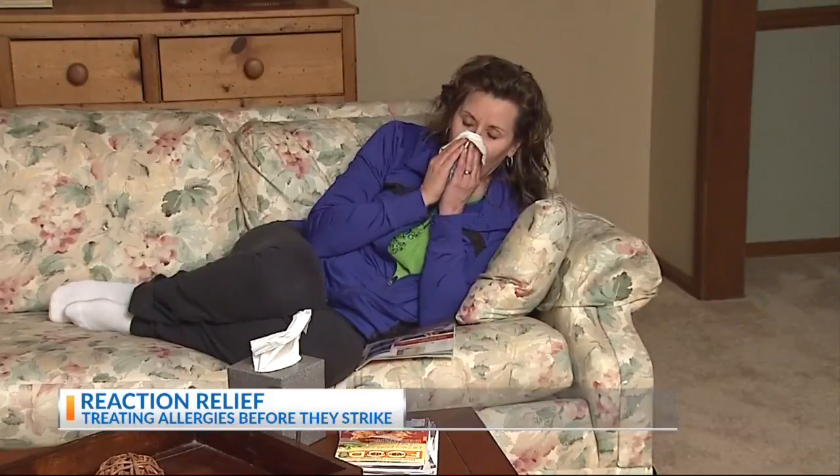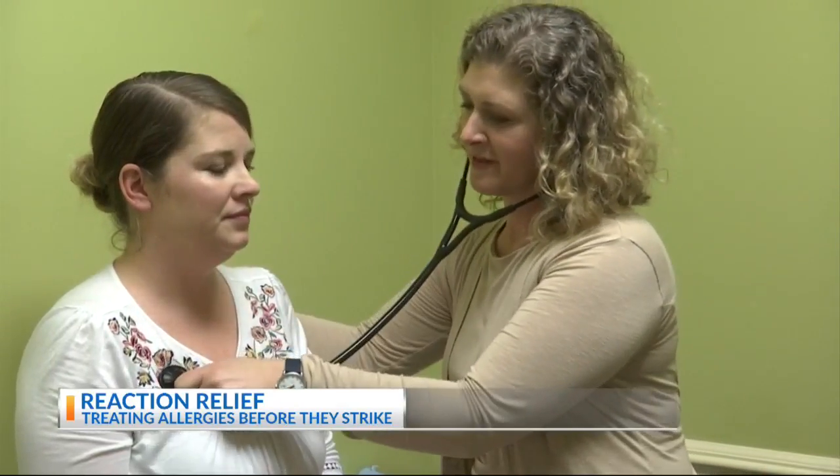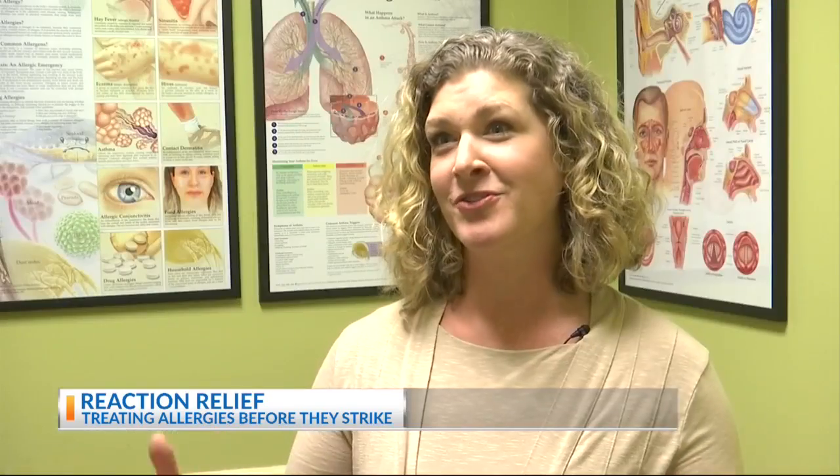When your throat, eyes, and nasal passage are under allergic assault, fighting back can seem like an uphill battle. That's why Dr. Meredith Moore says you have to start treatment before it hits. Once symptoms start, it's much harder to get control than if you just prevent the symptoms with good medications and avoidance precautions.